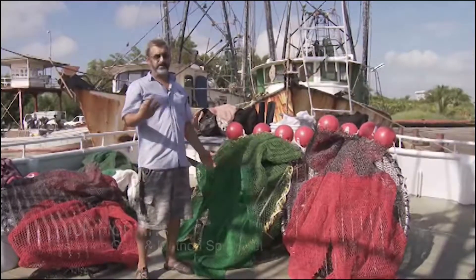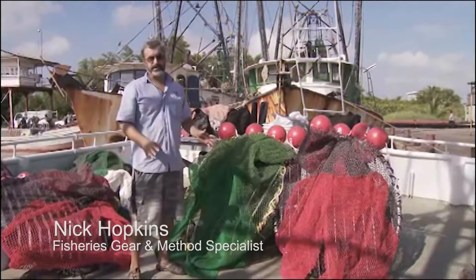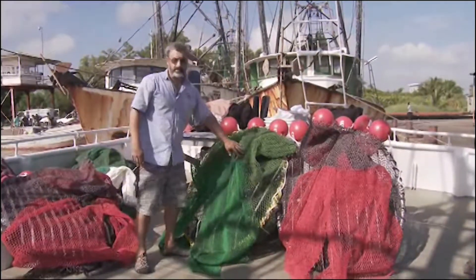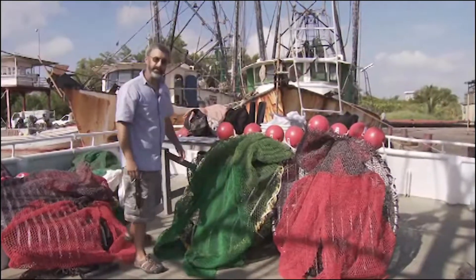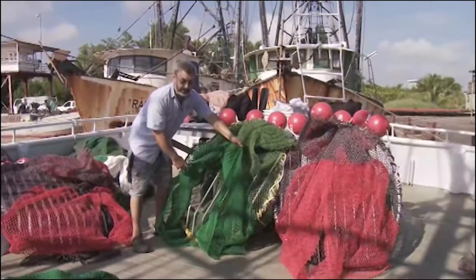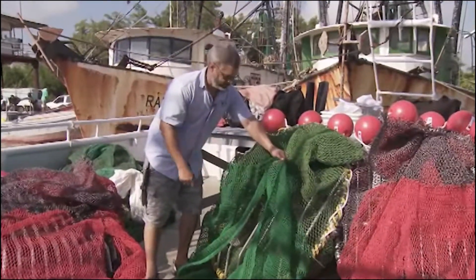What we have here are the three TEDs we're going to be using in this experiment. This is simply bycatch reduction with a mechanical device or a sorting grid. The first option we're considering is the control — the one commonly used in the fisheries. It has a maximum of a four-inch bar spacing; this one in particular has three and three-quarter inches.